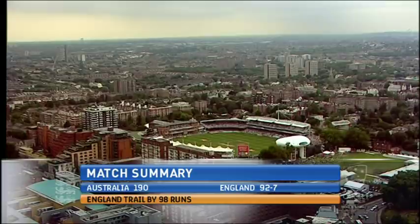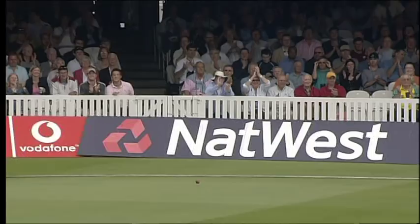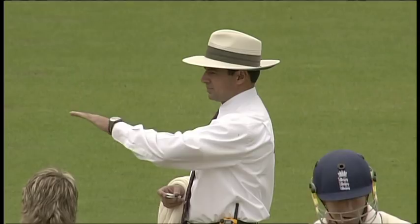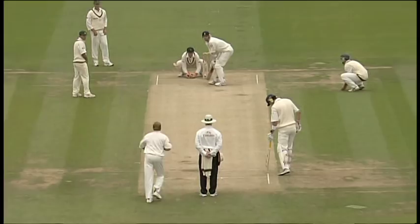If ever there was a day for England to prove they had a bit of ticker, as the Australians might say, it was this day. Ninety-eight runs behind but with one thing in their favour — Kevin Petersen on strike. There's no orthodox third man; they've opted for the man on the fence at point, and it's cost four runs.